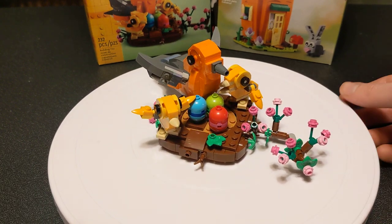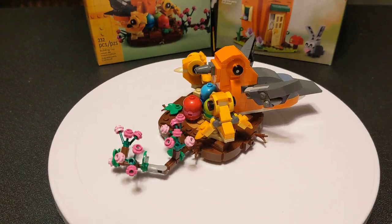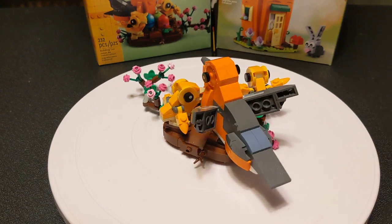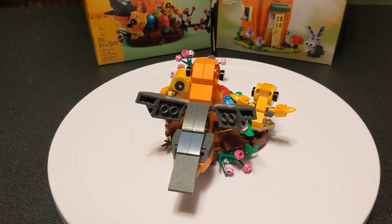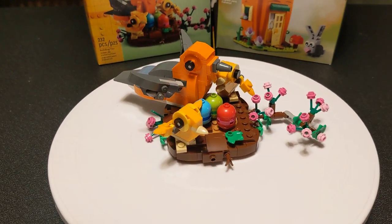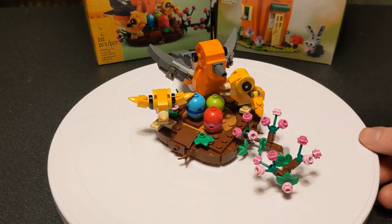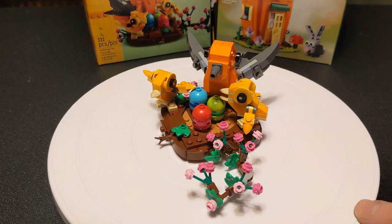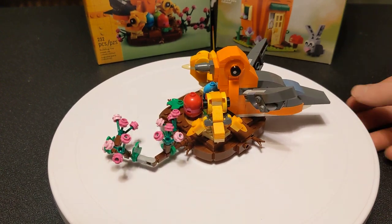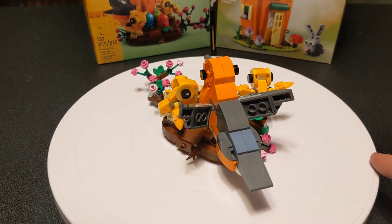Like I said, today is Easter. My family's never really been religious, so we just do the little egg hunts for the kids and all the candy and stuff — fun little holiday stuff. This set is from February of 2023. It retailed for $12.99. It is currently on back order on lego.com, so if you want to get this, you'll have to either wait for it to come back or find somebody else who has it.